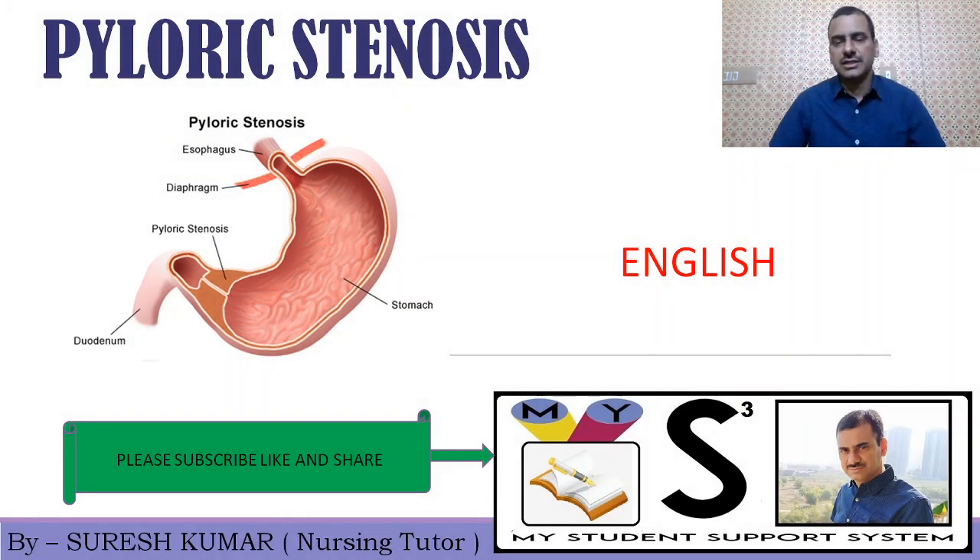Hello, welcome to my channel My Student Support System. In today's class we will discuss an important disorder of childhood, that is stenosis. This lecture is in English and if you want to study in Hindi you can click on the i button to get the link of the lecture in Hindi, or go to my channel My Student Support System for that video.